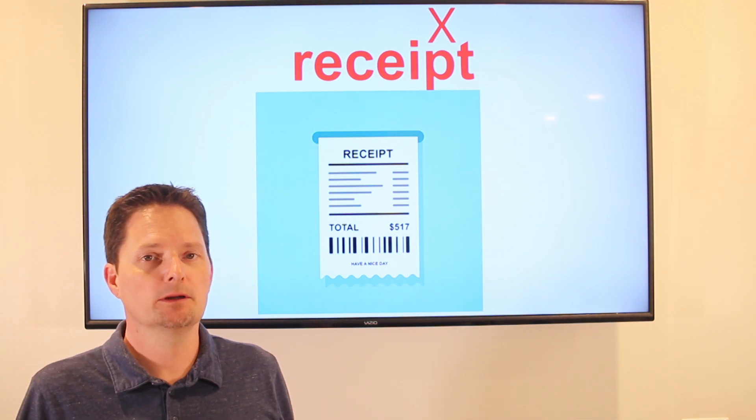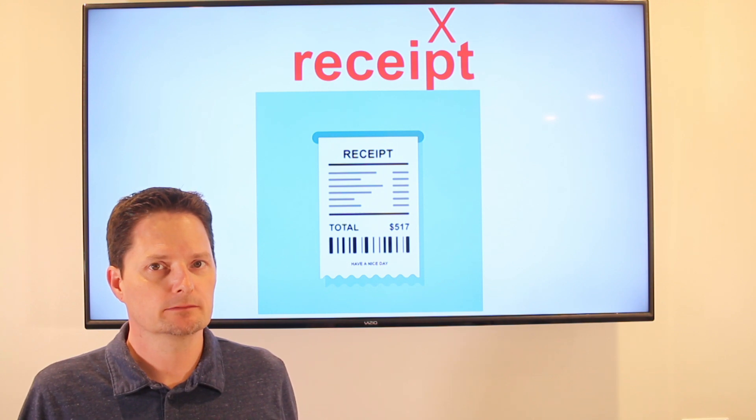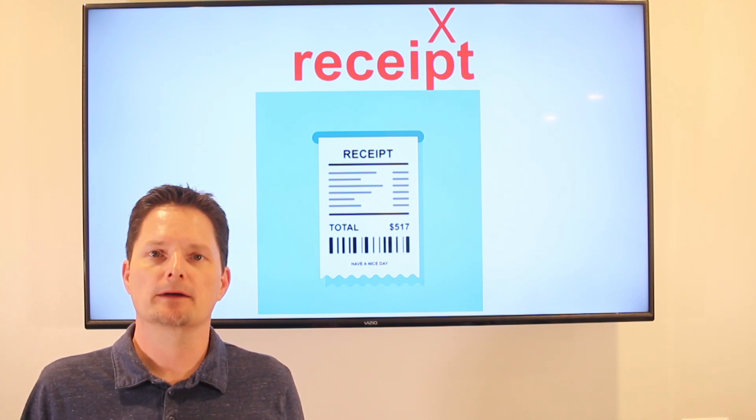We use possession: my receipt. They ask you in the store: would you like your receipt? Yes, I would like my receipt.